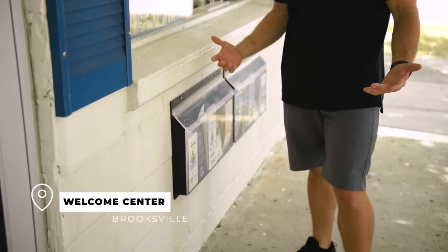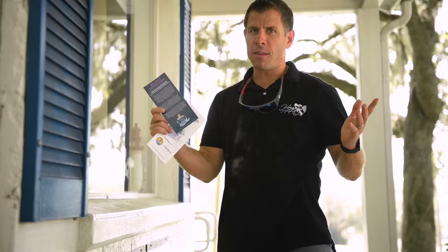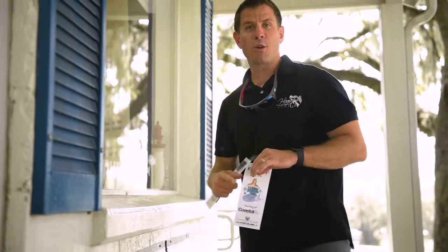To start your journey on the Mermaid Trail, you're going to need to come to the Brooksville Welcome Center here next to Hernando Park in downtown Brooksville. We've got three different maps currently — the big map, the secret mermaid map which isn't on the map yet, and for all your kids or other people along the way, the kids map. Let's keep going and see what else we can find on the Mermaid Trail.